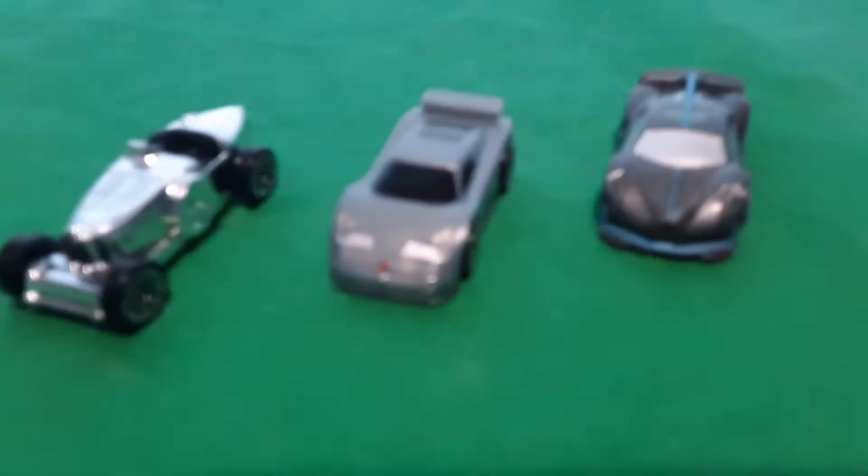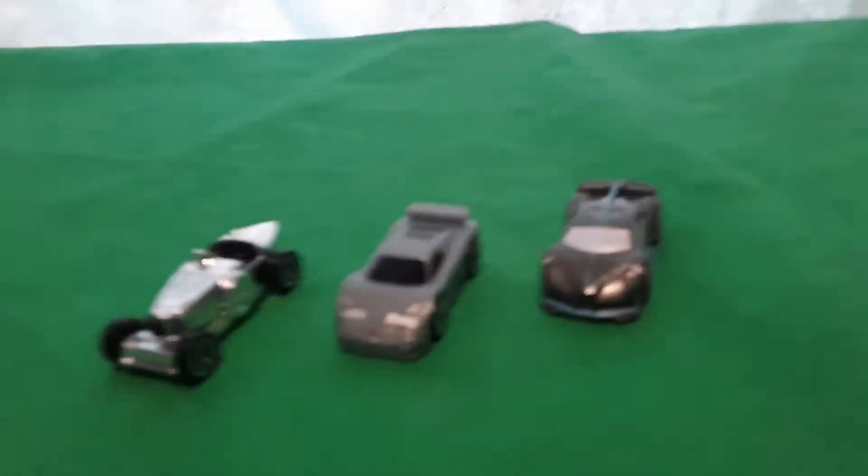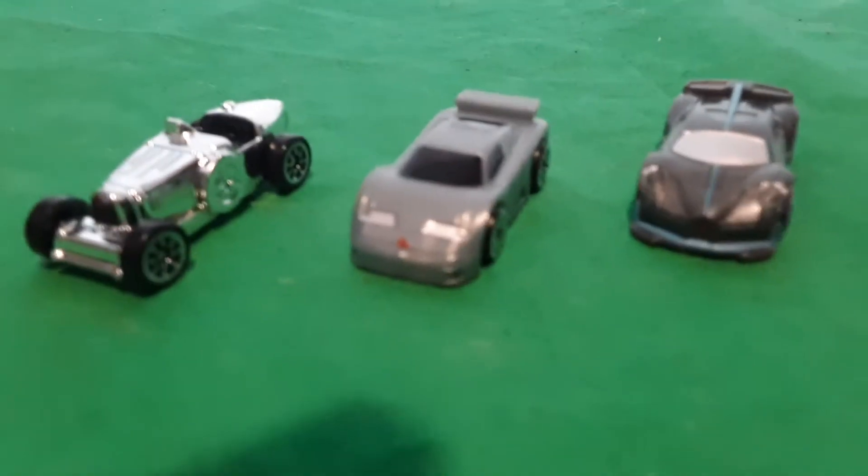Hey micro machine fans and collectors! Do I hear an old popular rap song? I woke up in a new Bugatti! I don't know why I did that, but no — it's the Bugatti Heritage Set. Look at this — Bugatti's licensed!